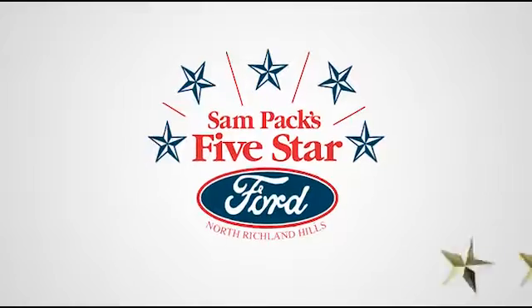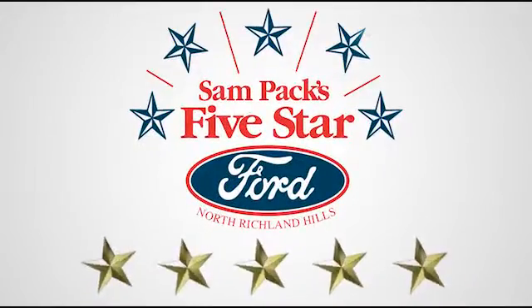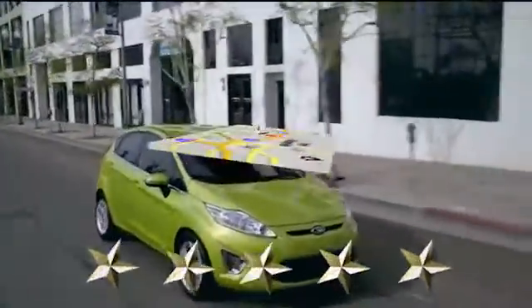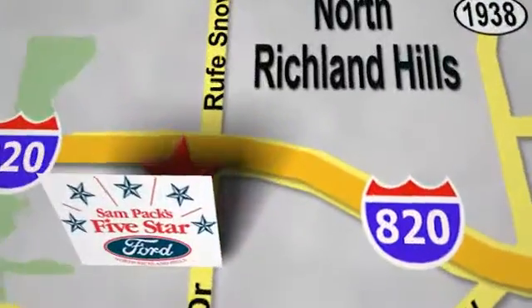At Sam Pax 5 Star Ford, every vehicle we sell is thoroughly inspected before you buy. Come see us today. We are conveniently located on the Northeast Loop 820 at Roof Snow Drive in North Richland Hills.